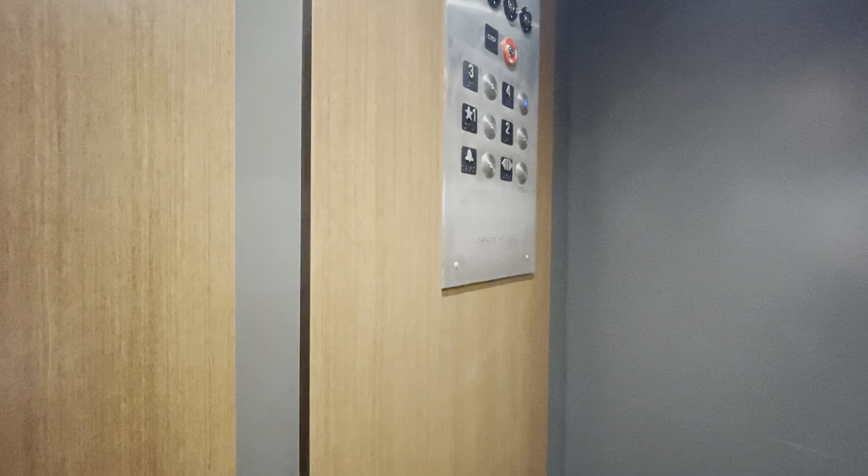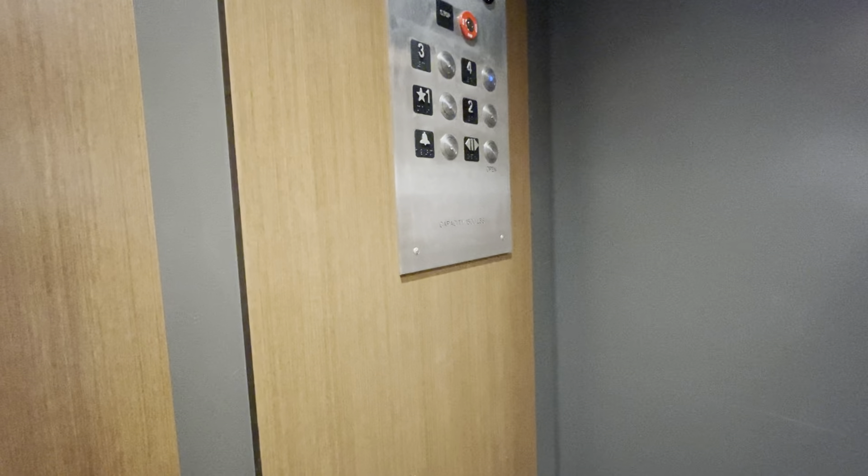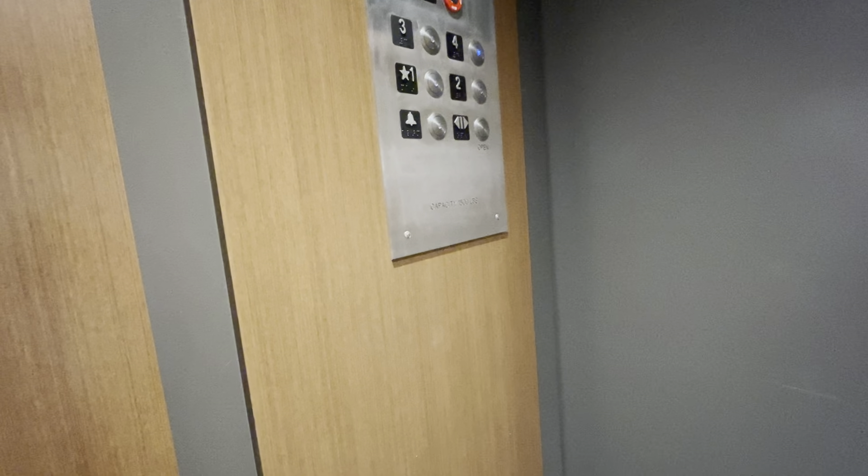Oh, you going up? Yeah, can I get in there? Sure. Which floor are you going to? Four, please. Four? Okay. Here you go. Thank you. You're welcome.